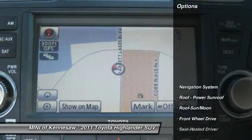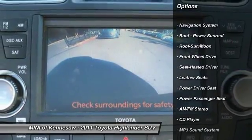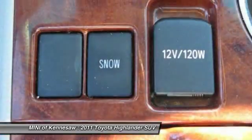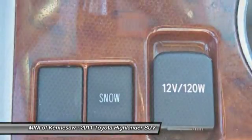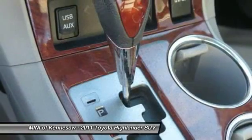Here are some of this vehicle's great options: power passenger seat, navigation system, traction control, anti-lock braking system, moonroof, Bluetooth wireless data link for hands-free phone, HomeLink garage door opener, power steering, and cruise control.